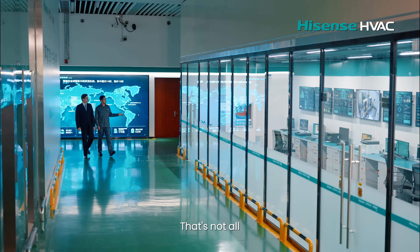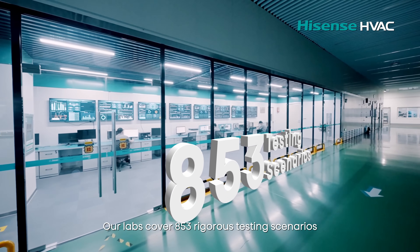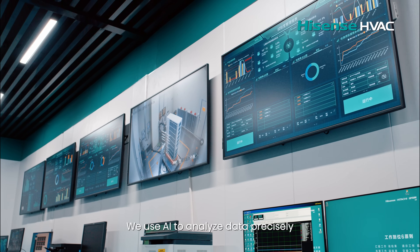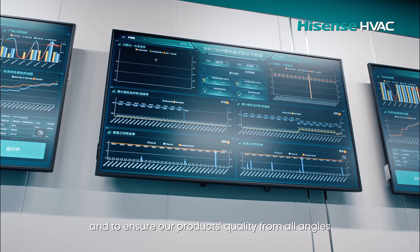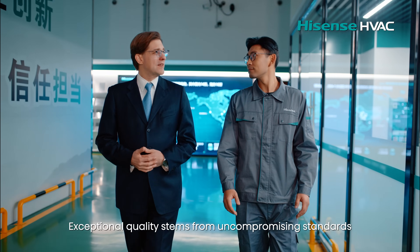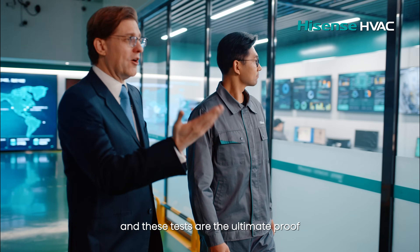That's not all — our labs cover 853 rigorous testing scenarios. We use AI to analyze data precisely and to ensure our products' quality from all angles. Exceptional quality stems from uncompromising standards, and these tests are the ultimate proof of our products.